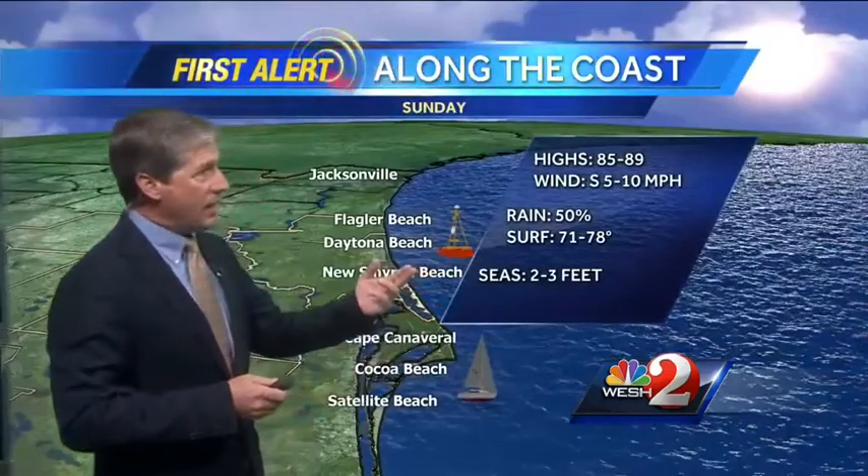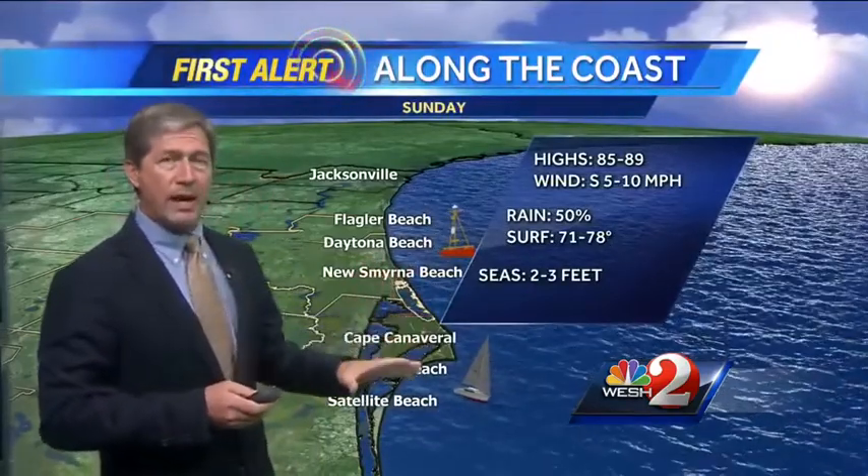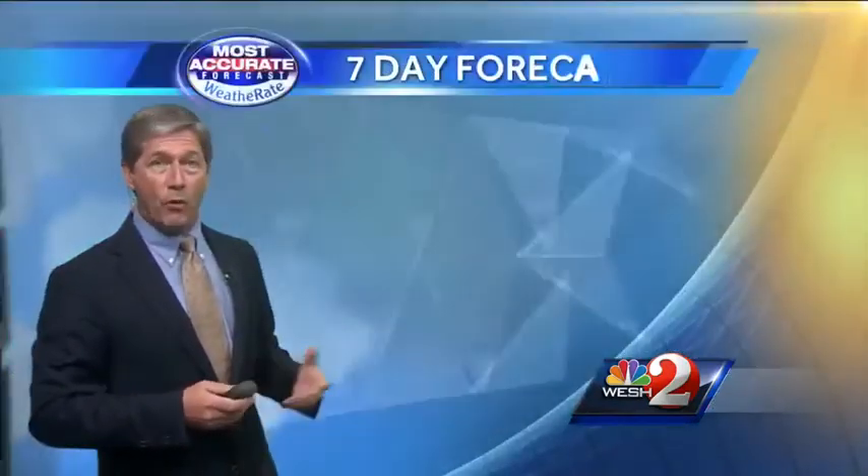85 to 89 degrees at the beaches today, with a 50% chance of rain — but pretty late in the day. So you should have some good hours of beach time before it gets here.